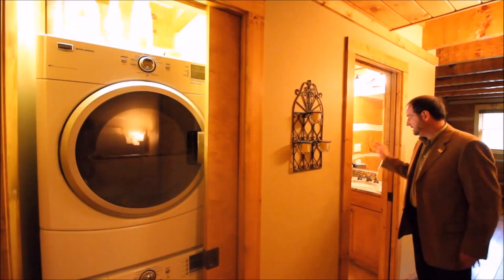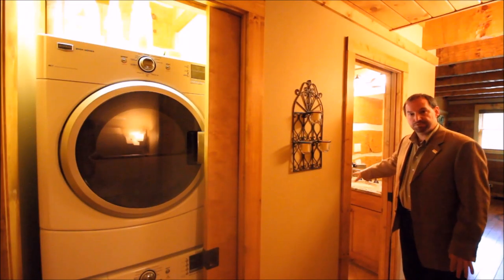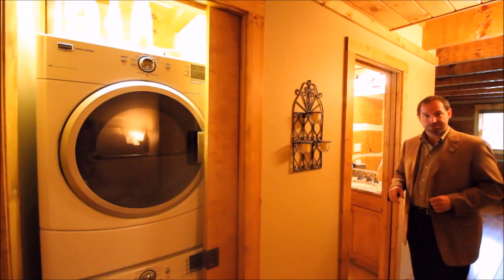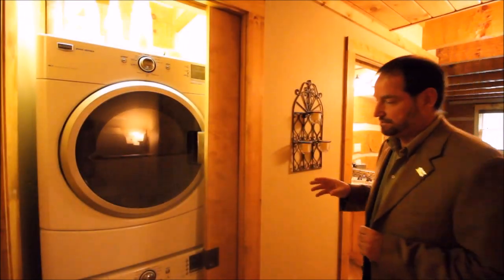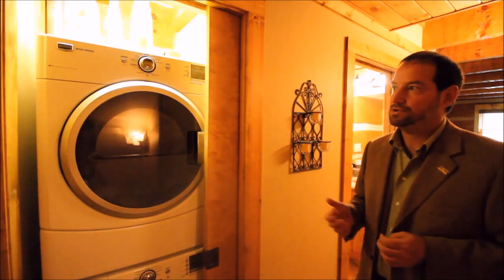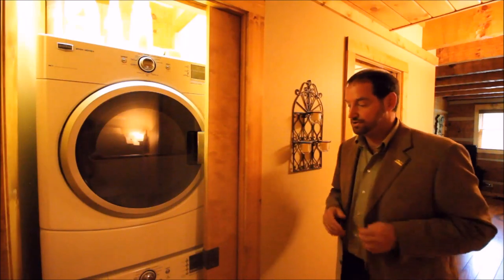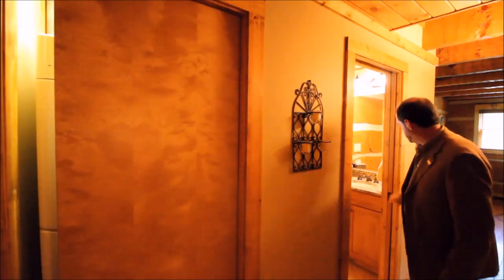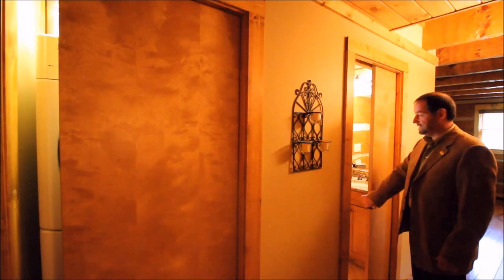There's a half bath with granite countertops — you can see the still photography for more close-ups. They had this space specifically built for large front-loading washer and dryers. Both of these have pocket doors so they can be closed off and out of the way. We'll go ahead and take a walk out on the deck.